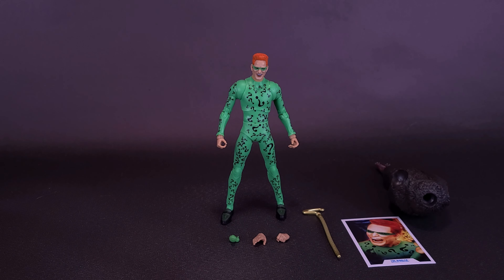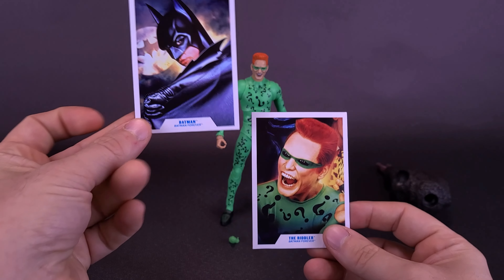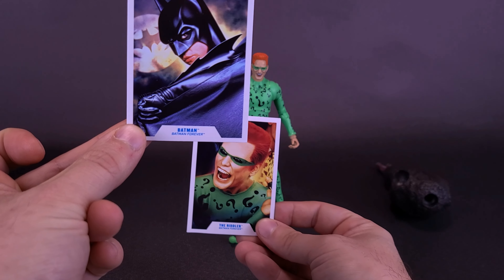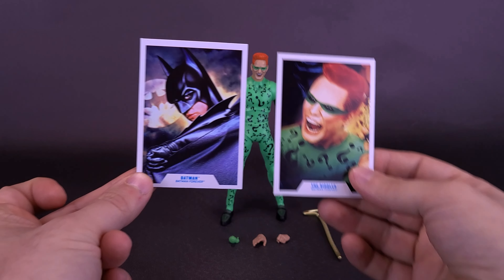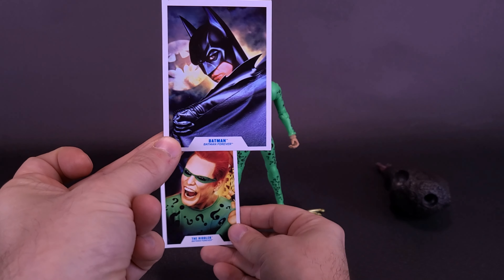Moving the stand off to the side, the figure also comes included with a trading card. If we look at the card, Batman would be a little bit larger in size and Riddler would be down here. Then we'd have Two-Face, Chase Meridian, Robin, and the Batmobile down below. So it's not really quite the case like Batman and Robin where you can just line up the puzzle pieces and make yourself a poster, because Batman is pretty much more front and center.